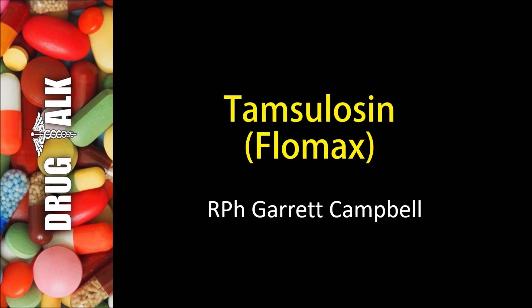Hey everybody, welcome back to Drug Talk. As always, I'm your host, Garrett Campbell. Today we're going to be discussing a medication known as Tamsulosin. Its brand name is Flomax.